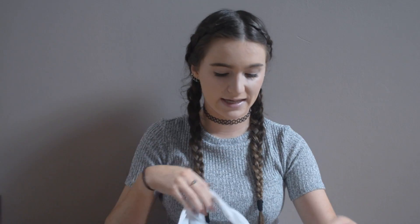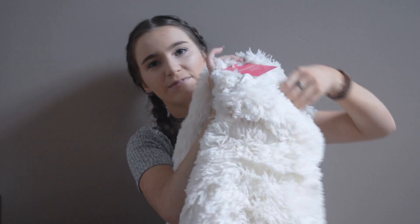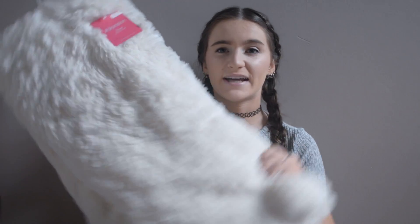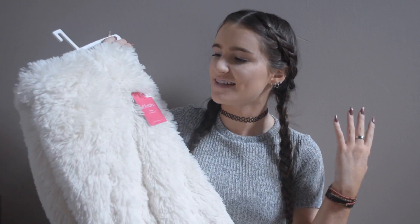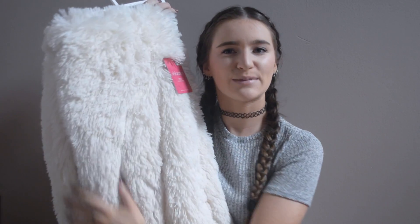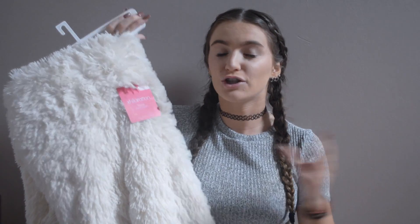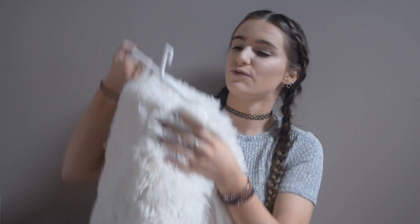The next thing that I got from Target was actually a blanket, and this blanket is literal goals. I love this blanket so much — this is the softest blanket ever. It's this big white furry blanket, kind of off-white, but it's so, so soft. It's so pretty and so bougie. I just feel like it looks so expensive and fancy, but it was only like $25, $27. It's really affordable and super cute for bed.